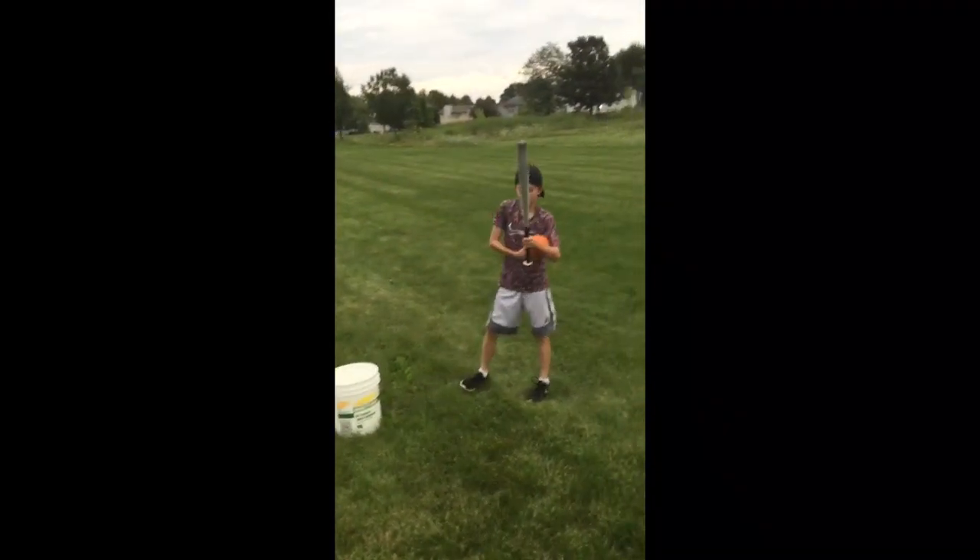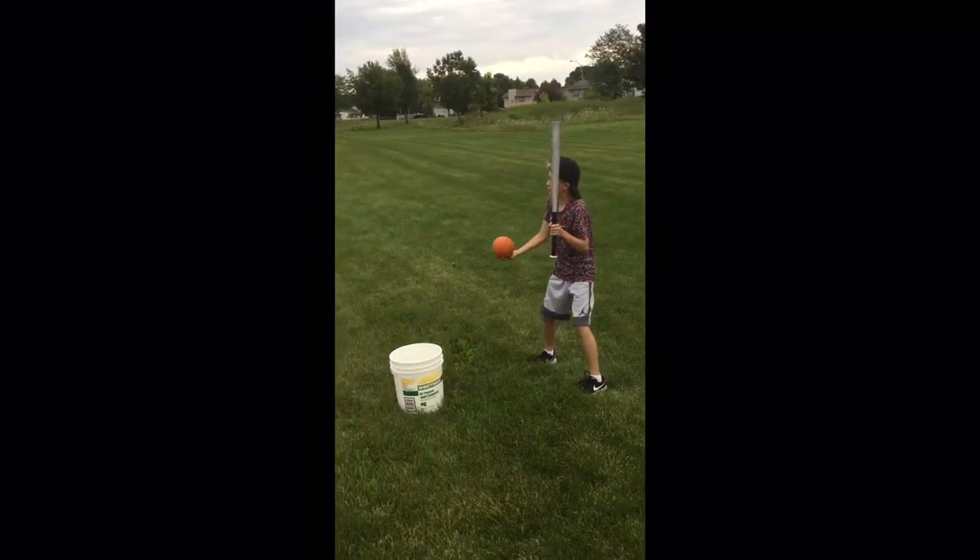Next up we got another small flat basketball. Oh boy.